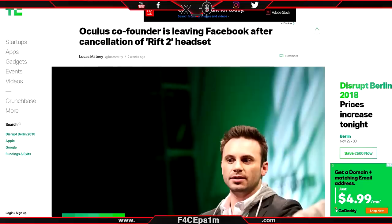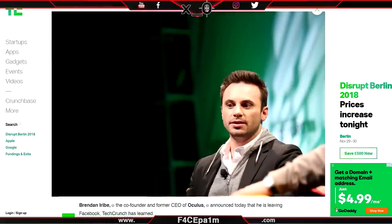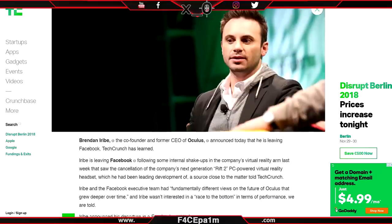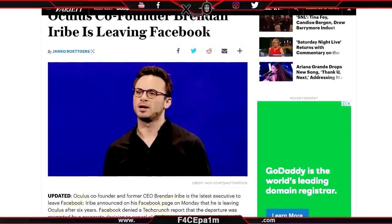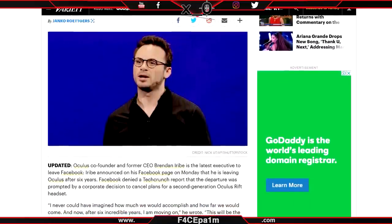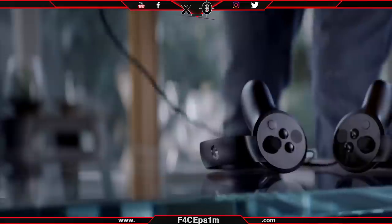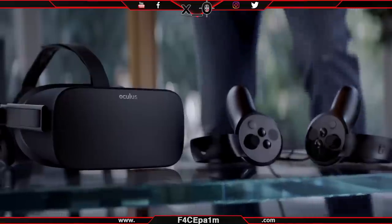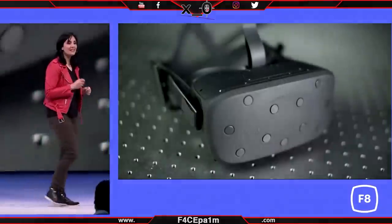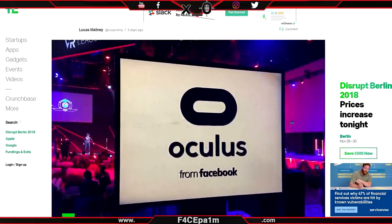An article from TechCrunch earlier in the week claimed that the Rift 2 had been cancelled, citing that was the reason Brendan Iribe, the co-founder of Oculus, left Oculus this week. Following the TechCrunch article, a writer for Variety said that Facebook stated the Rift 2 cancellation was untrue, nor was it the reason Iribe left Oculus. Then the TechCrunch writer clarified there would be a future version of Rift, but not the high-end PC VR headset named Casper which was planned — instead a Rift revision, potentially called the Rift S, would take its place.